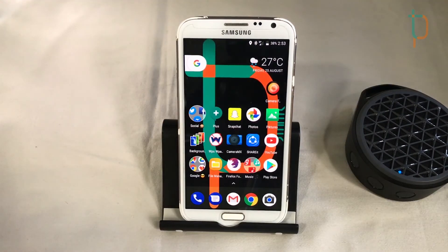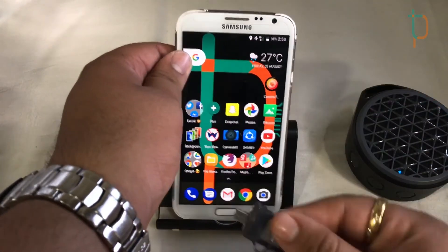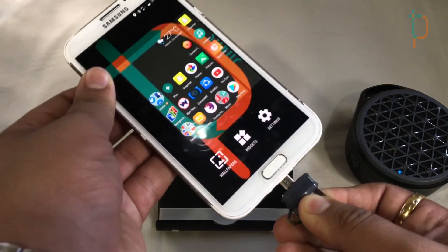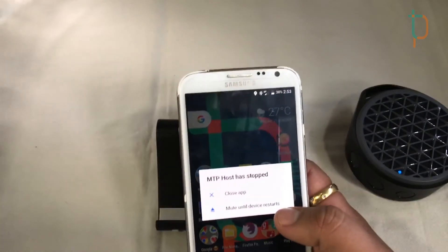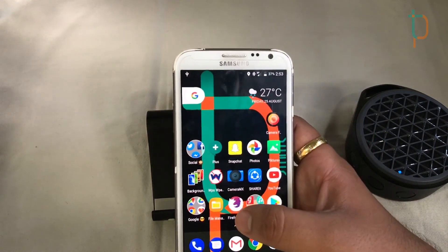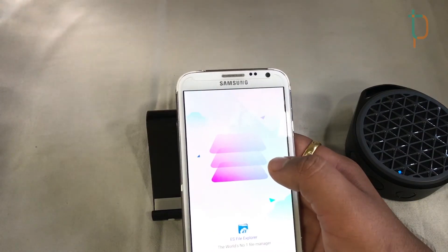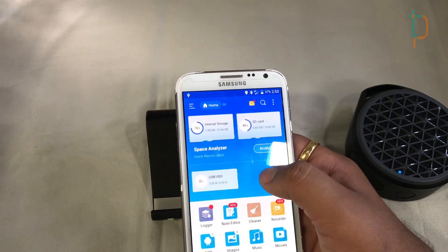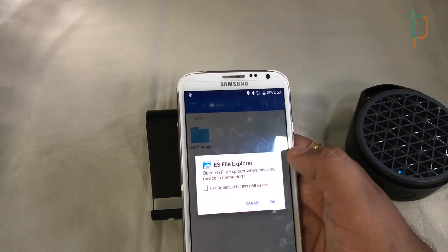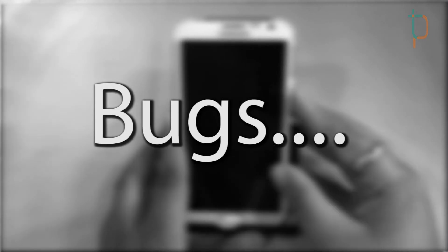Finally, we'll try connecting our OTG pen drive to see if it's detected. Opening the file explorer, we can see our pen drive — OTG is also supported on this ROM.